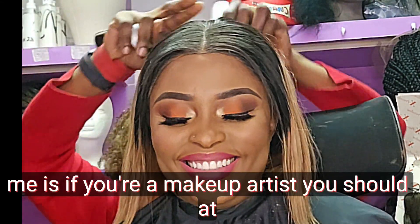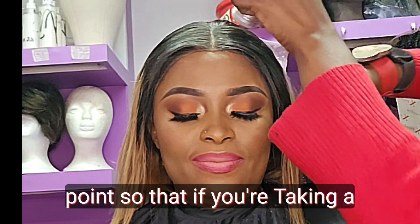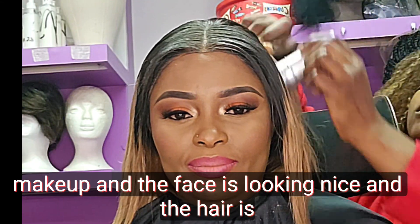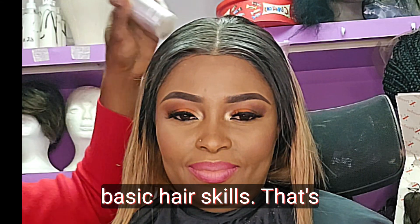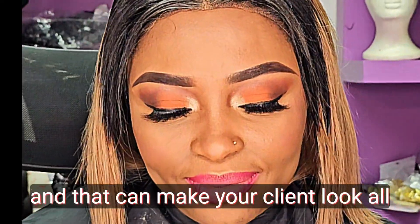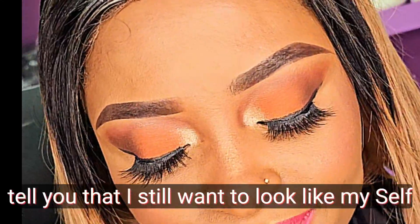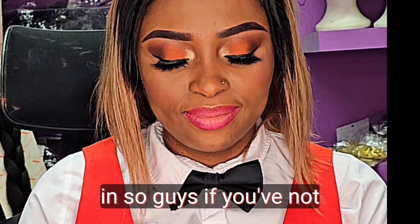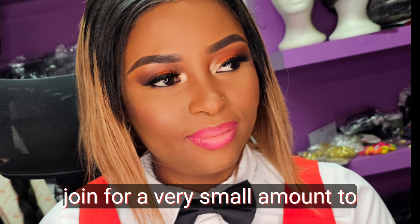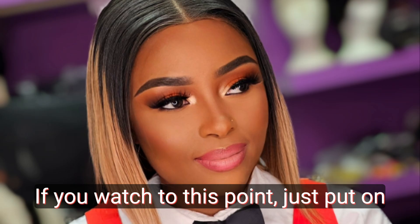Another advantage is that if you're a makeup artist, you should at least have some basic hair skills. After doing makeup, you need to put your client's hair on point so that when taking a picture, everything comes together — not great makeup paired with unkempt hair. Basic hair skills help your client look completely put together. Now, looking at the final look, it's simple — most people want to still look like themselves, and that's the kind of makeup I believe in. If you haven't subscribed, please do, and we also have a membership you can join for a small amount to show your support.